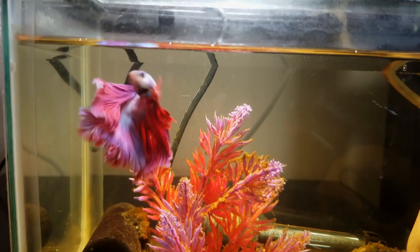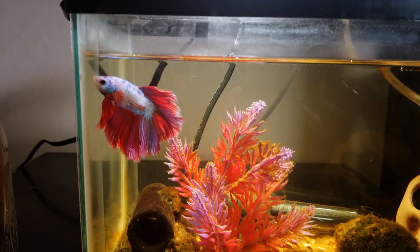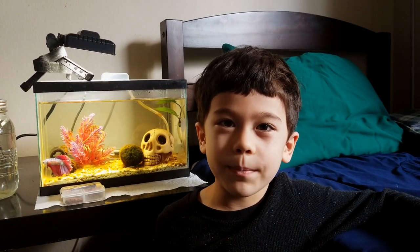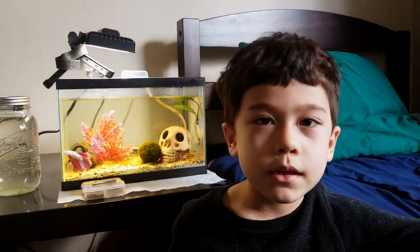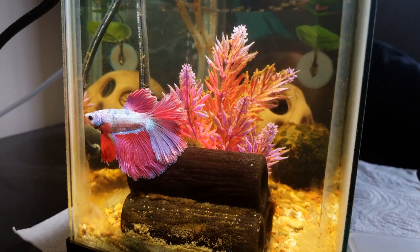I got him from PetSmart and I really liked him because I liked his designs, and when I came right up to his cup he swam right up to the glass. He is not a regular betta fish, he's not an epic betta fish — he's a rare betta fish.